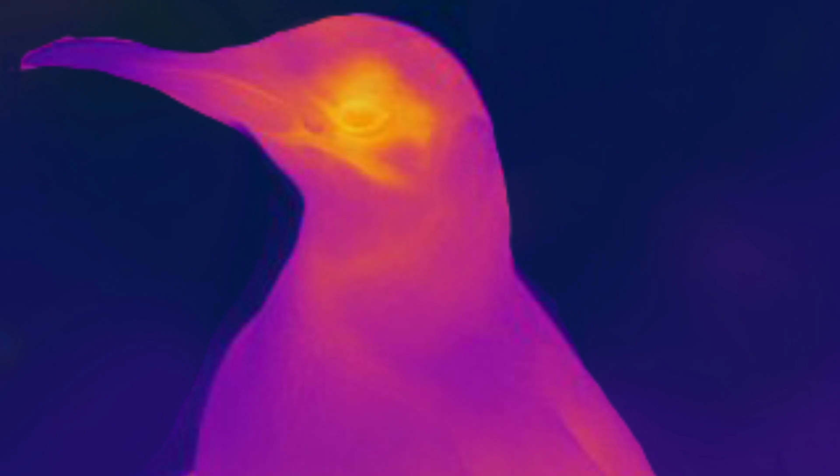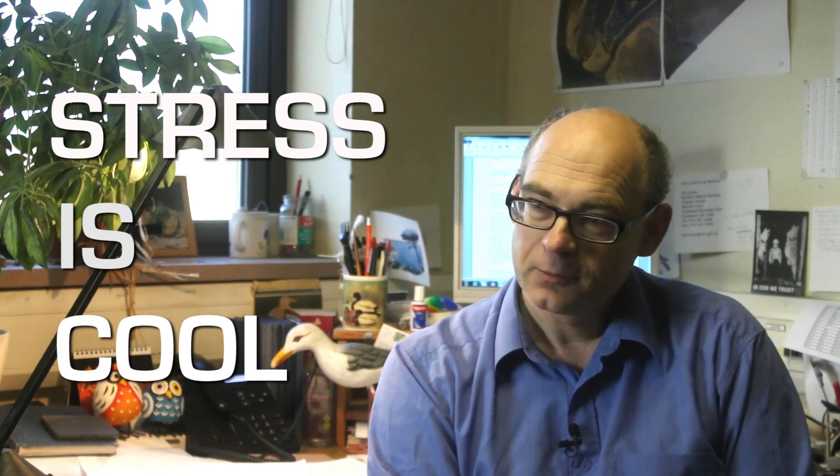If you point the camera at an animal which is just about to experience stress, what you should see is its surface cooling down — going from warm colours to cool colours. You see a very neat signal of a drop in temperature and then a recovery. So if you are looking at the surface of an animal, stress is cool. But before this technique can actually start being used, it needs to be shown to be more accurate and more reliable than its predecessor, the blood sample. And that is a job for a charm of finches.